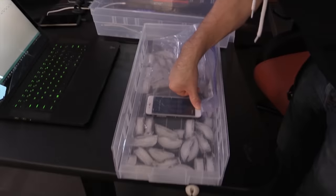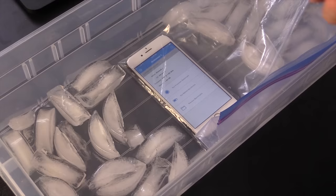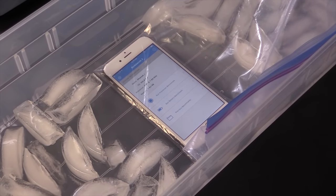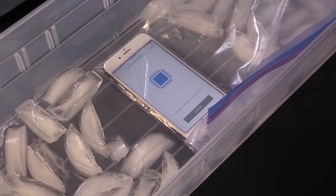Can the touch sensor work through the plastic? Look at that — it did. Cool. So now we're going to do another 10 minutes of runs, and we will be back.